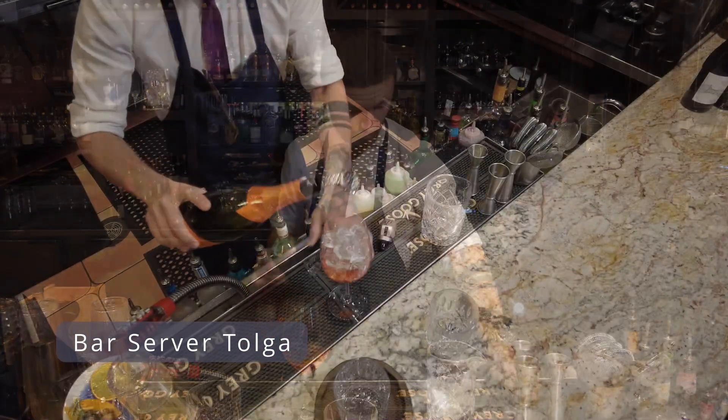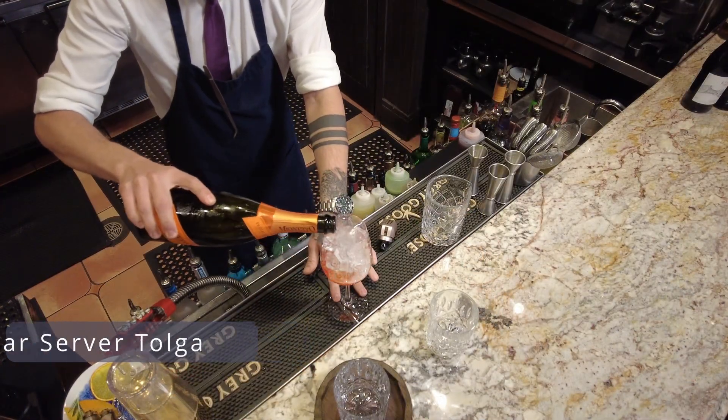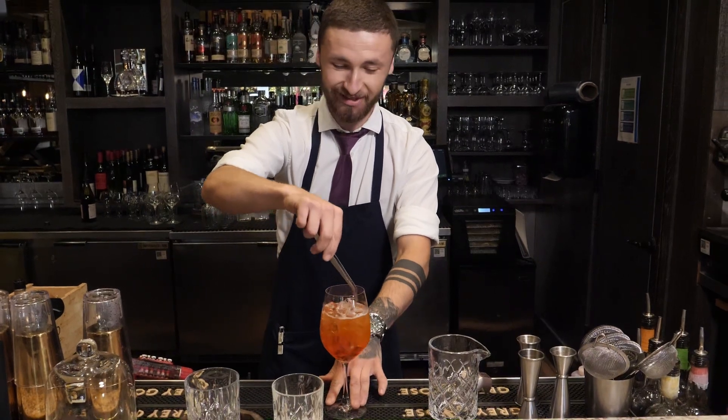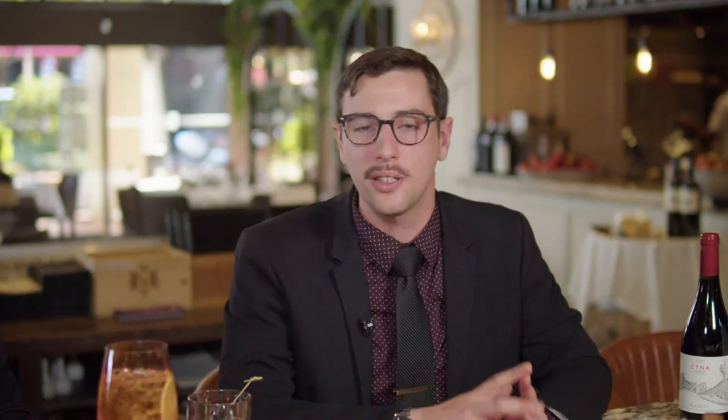a nice Prosecco as well, coming from Venice, and then just a little bit of soda water. That's honestly a classic that we don't want to play with too much. There are some things that in Italy we don't want to play with, so we just want to keep it as it is.